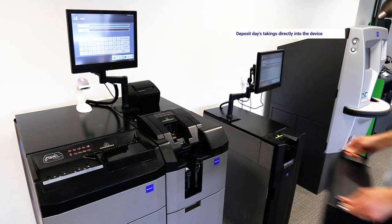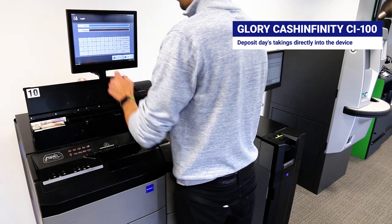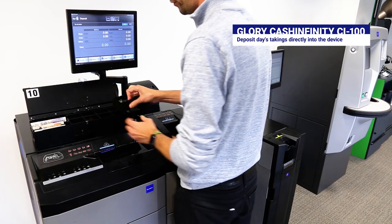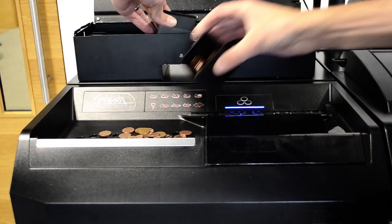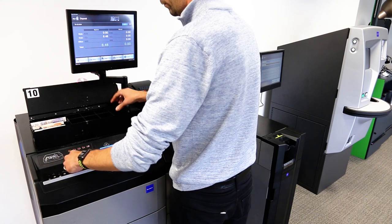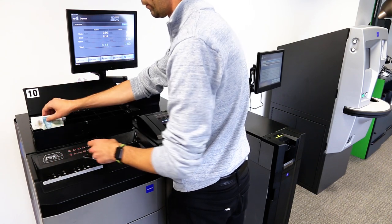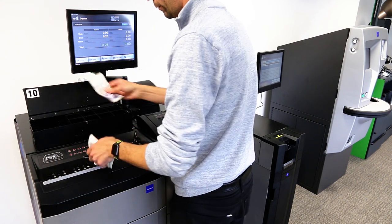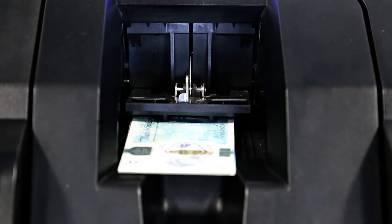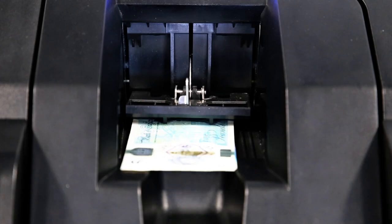The CI100 allows sales assistants or back-office cache management colleagues to deposit their day's takings directly into the device, which will count, validate and log the associated till drawer values. Coin takings are poured directly into the coin inlet, processing up to 500 coins at once. Up to 150 notes can be deposited at once via the notes deposit inlet.